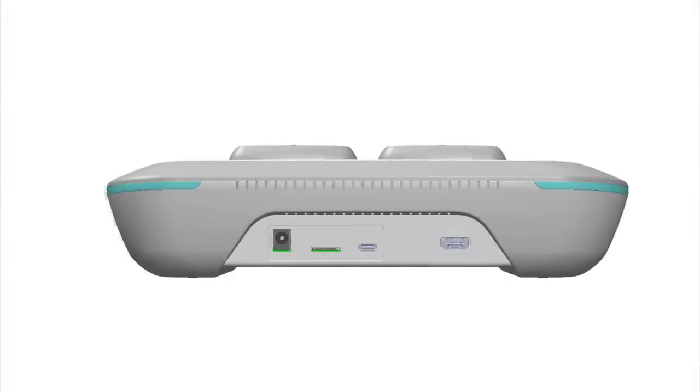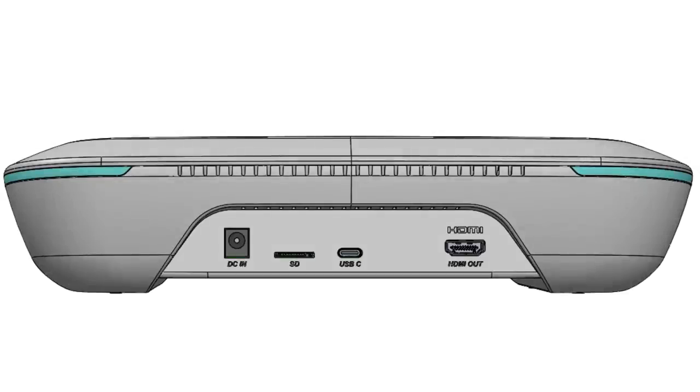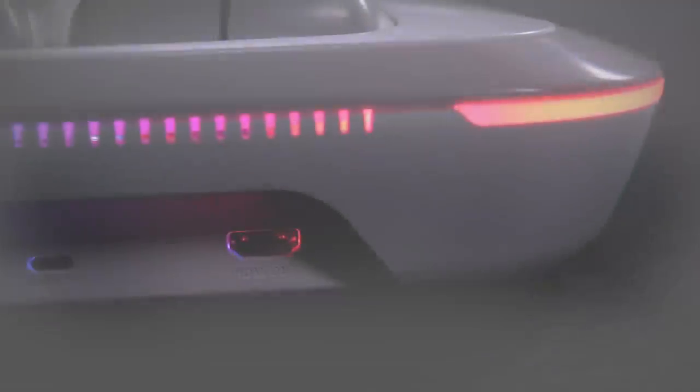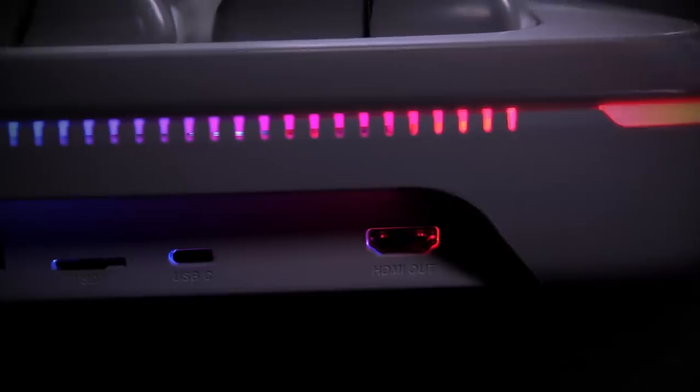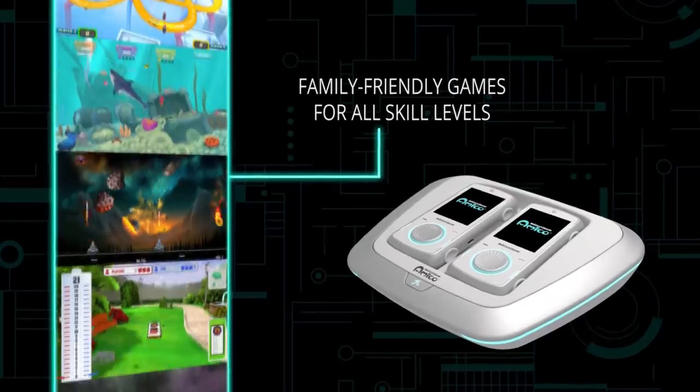On the back of the console you'll find an HDMI out, a power connection, a micro SD card expansion slot for more memory, and a USB-C port for future accessories and expansion. With the internal storage on Amico, you can store 40 to 50 games. We've also added a micro SD expansion slot so you can store literally hundreds of games on your Amico.